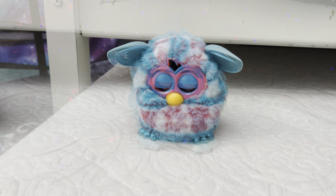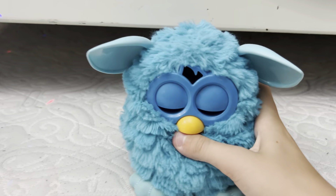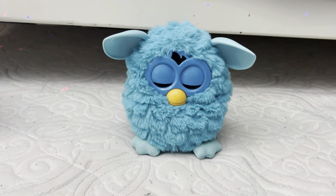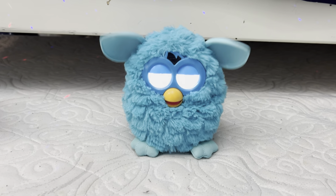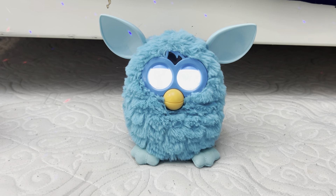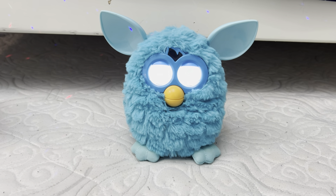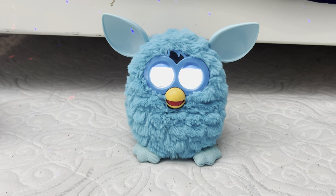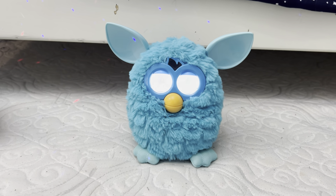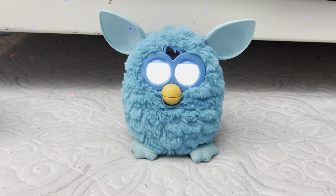All right, let's look at the next Furby. I got a blue 2012 Furby for my birthday as another early birthday present, and his name is Vermont. It's pretty cool.